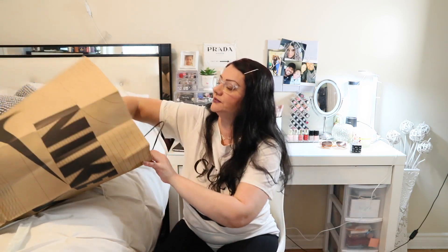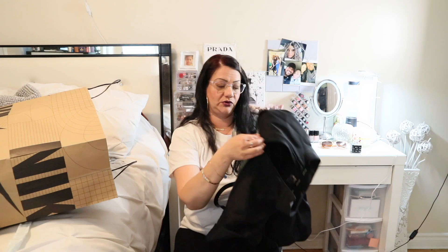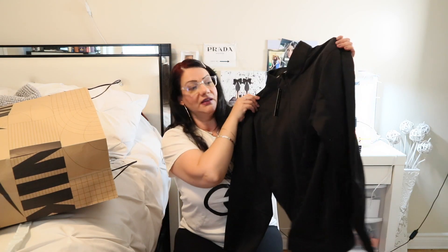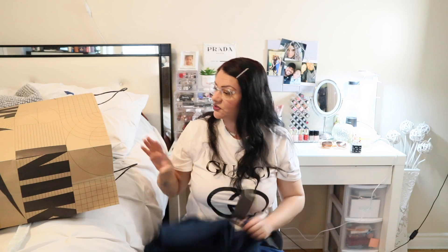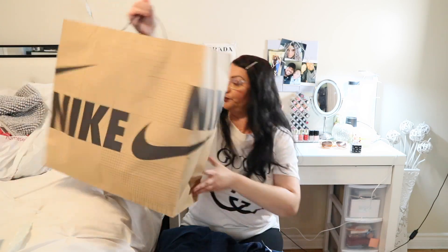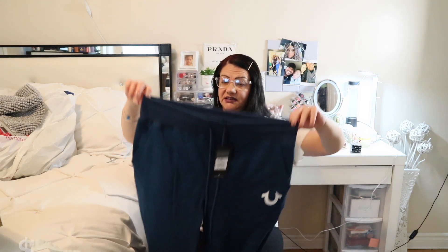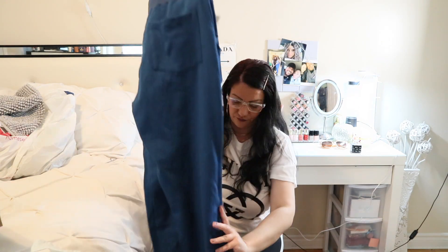From Nike I got my boyfriend a long-sleeve zip shirt — he likes this style. It's labeled for golf but that doesn't matter, he loved it. For myself from Marshalls I got True Religion pants — normally $90, I got them for $26. I love the color and the little elastic on the bottom.